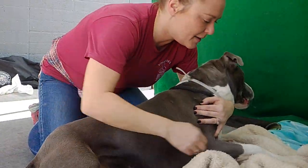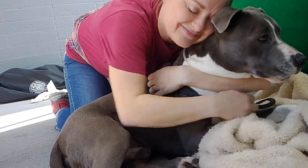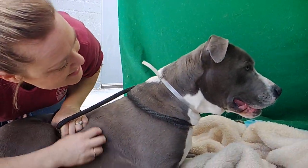Just a great boy — total sweetheart. So come on out to Baldwin Park today and meet Tony.